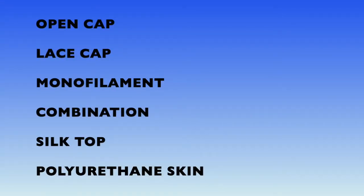Open cap, which has several other names as well which we'll get into, lace cap, monofilament, combination, silk top, and polyurethane skin wigs.